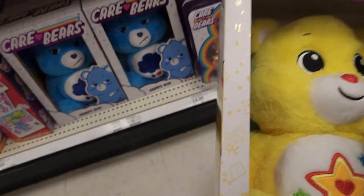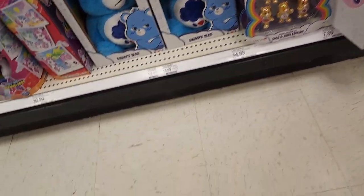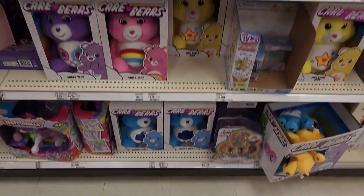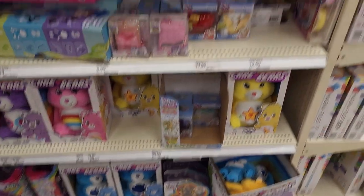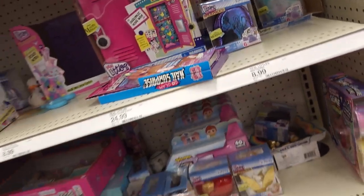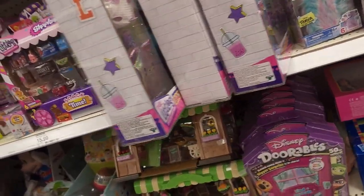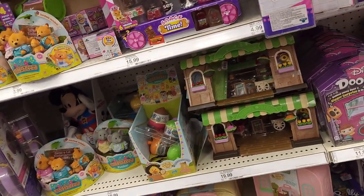I love this Super Star Bear — we're going to add him to the collection. Grumpy Bear is my favorite Care Bear. Who's your favorite Care Bear? If you've made it this far into the toy hunt, put it in the comments. My favorite Christmas movie is the Care Bears Nutcracker. If you haven't seen it and you're a Care Bears fan, you need to watch it — it's absolutely amazing. I watch it every Christmas.